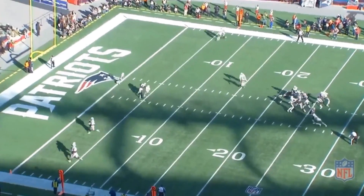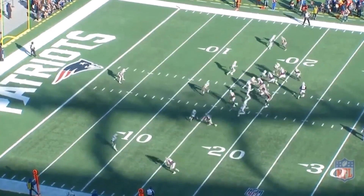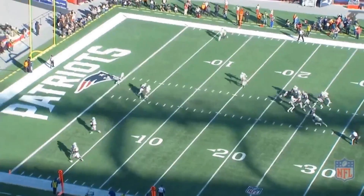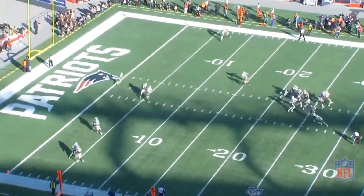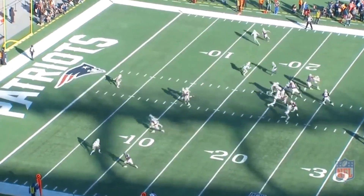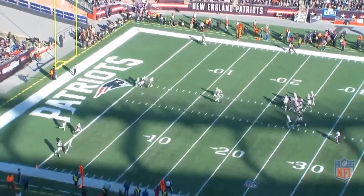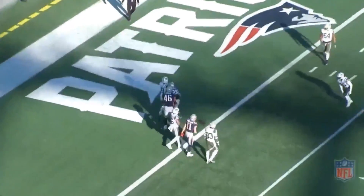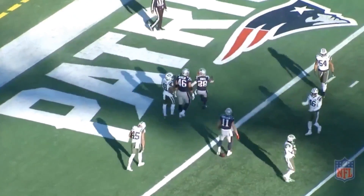We see Gronk essentially gets double-teamed because that middle field player doesn't go anywhere. So we're reading the two seams — maybe to that back shoulder to Edelman, but doesn't like it. A lot easier throw coming down to the back. So no to the seams, yes to the back. Great pass protection, great throw, great handoff, great execution. Edelman knows that it's a touchdown when he's at the 10-yard line — get your ride out.